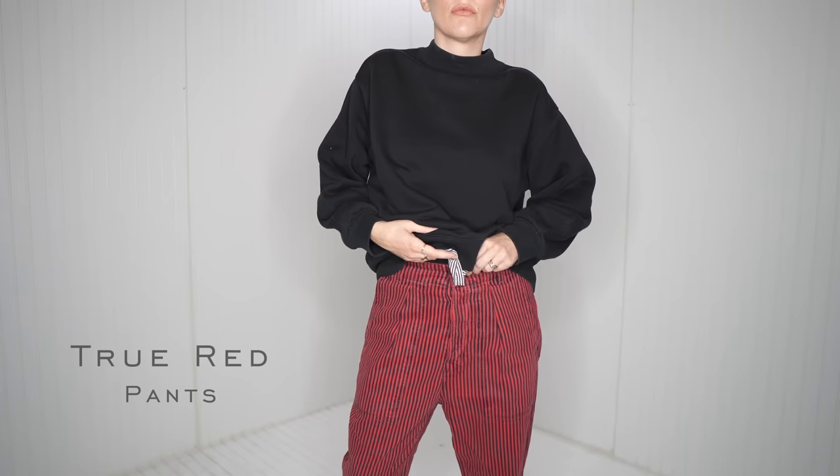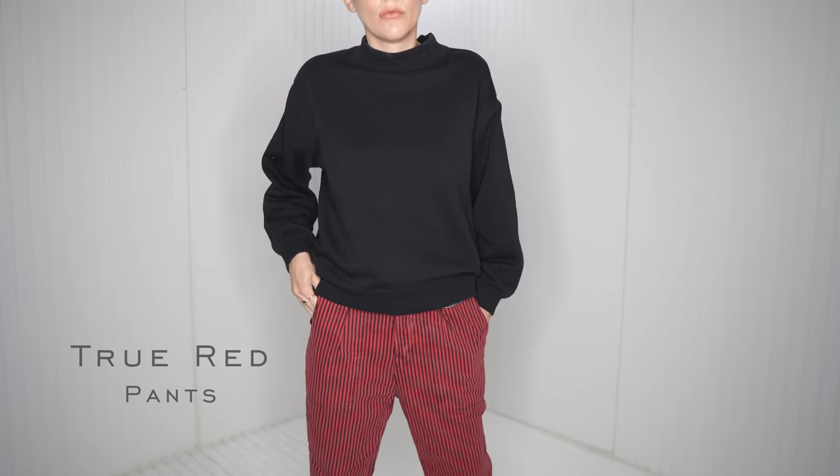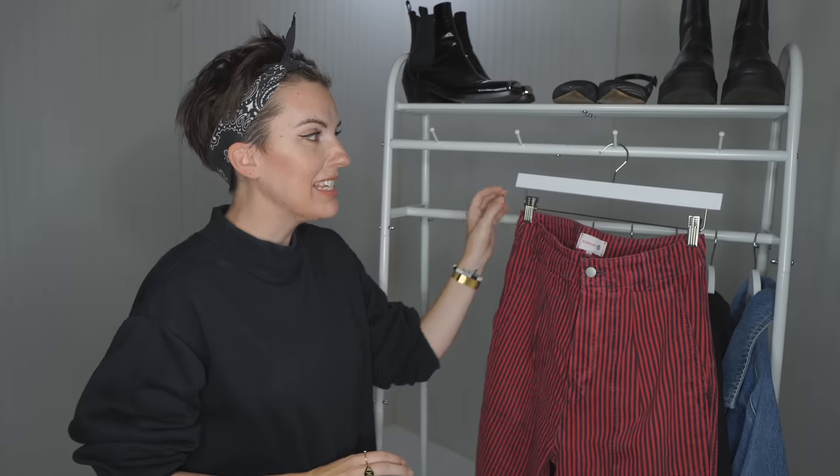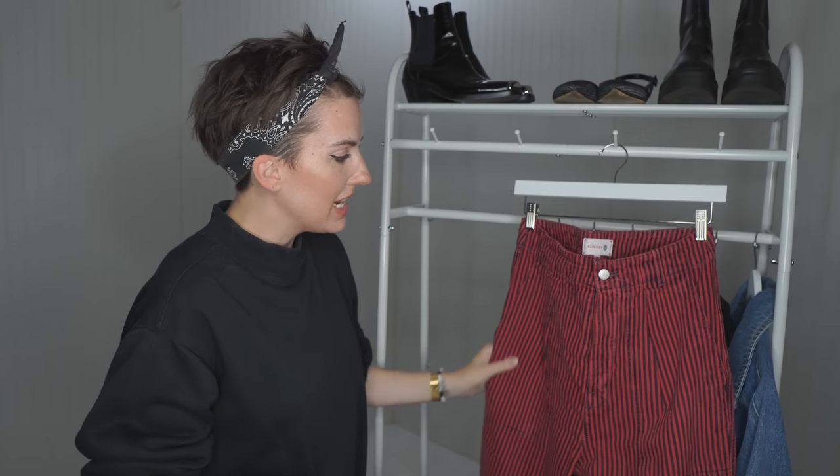Next are these pants from Sundry. They are a vertical striped pant and they are red. If you've been watching my videos, you know red is very much on trend — it is everywhere this season. And I'm excited for it. Even though I'm not a massive color person, if I was going to wear a color it would be red, because red looks good on me and I think it's a really beautiful, timeless pop of color. Even when it's not on a trends list, you can't go wrong.